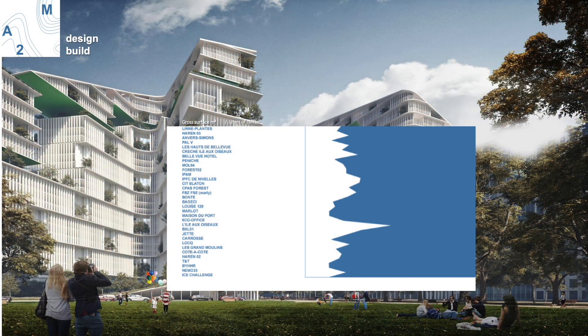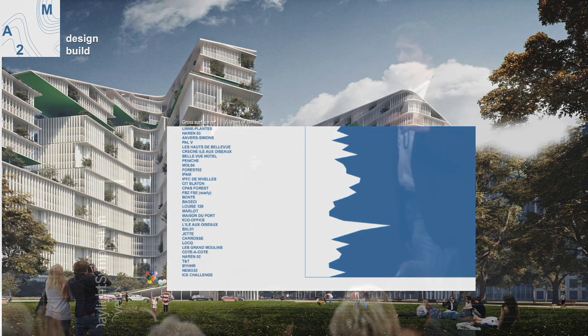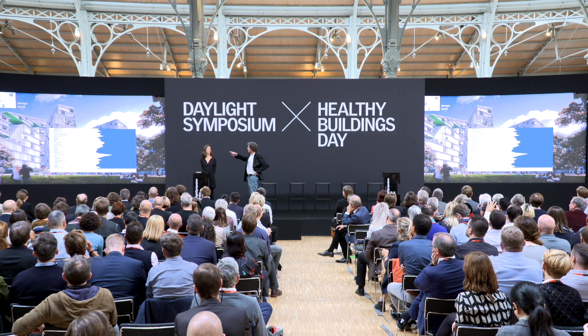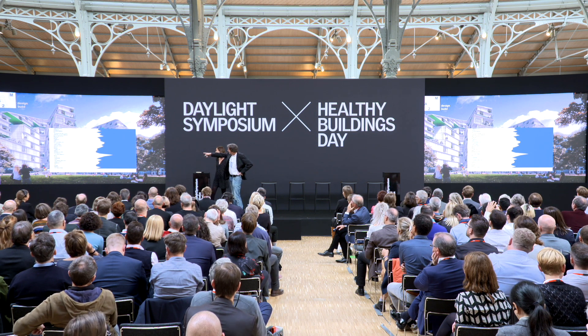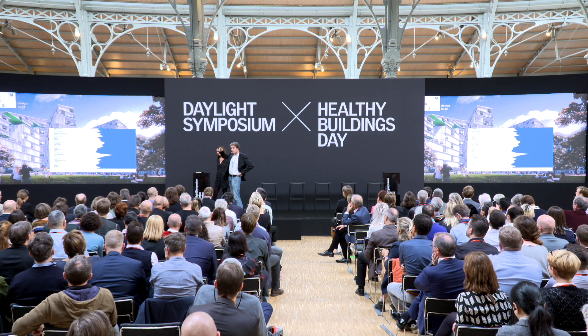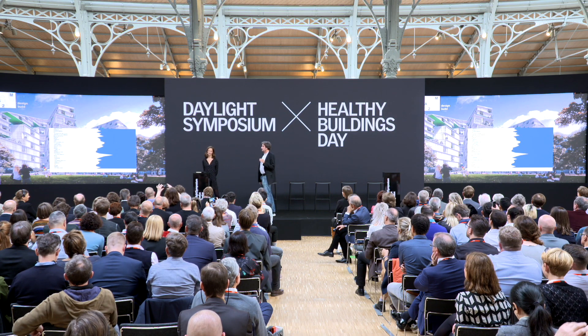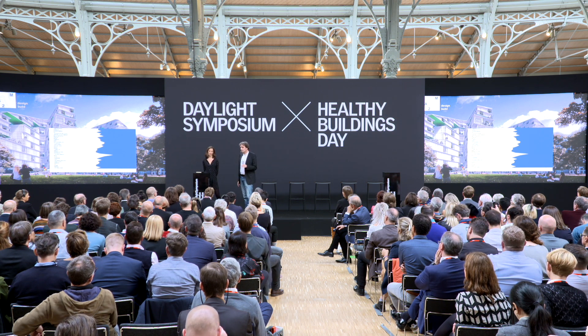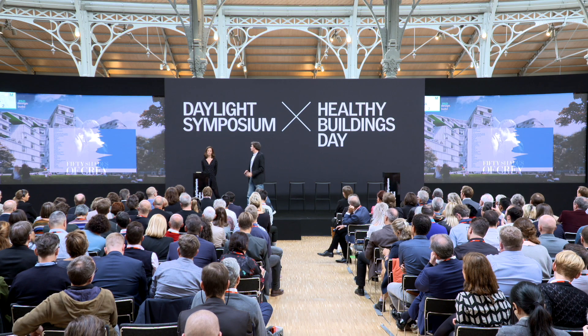We started on a very small scale. You can see the scale of these — the small dots represent the scale of the buildings. Now we are working not only at the building level, but on small districts and city blocks. And here you see how many liters of coffee we drink per project — the peak is actually our very first passive house project we did in 2003. Since 12 years now, we do only passive house or zero energy buildings. We never have done any other buildings.